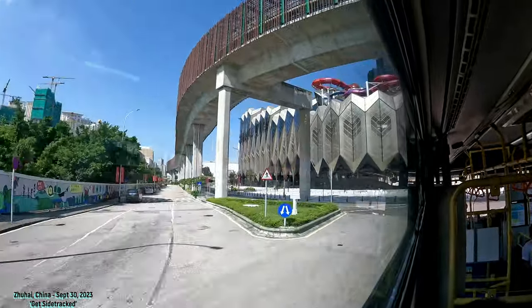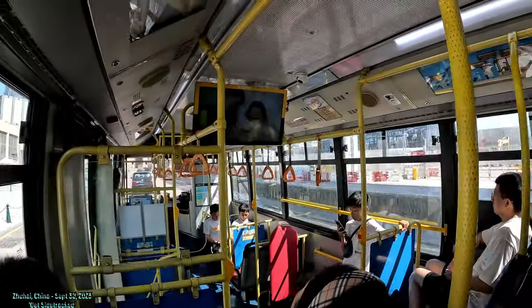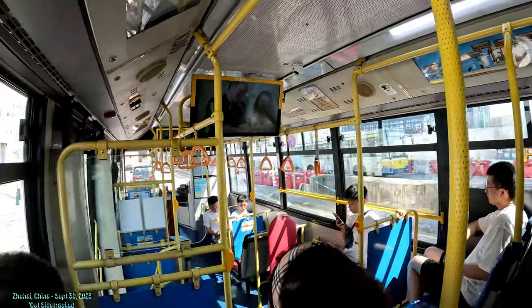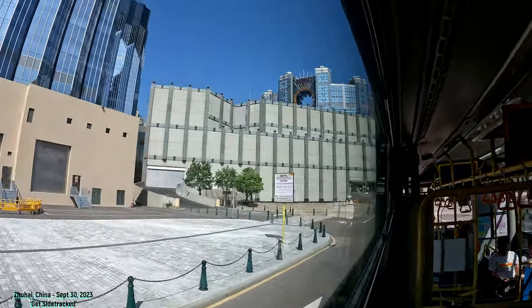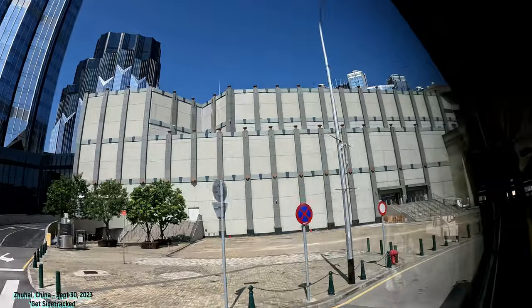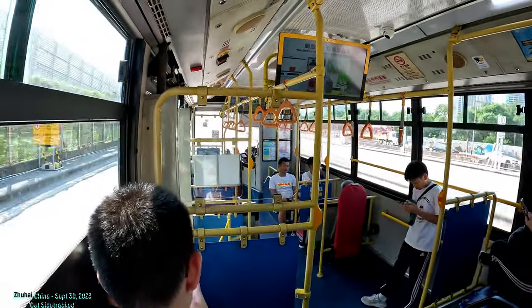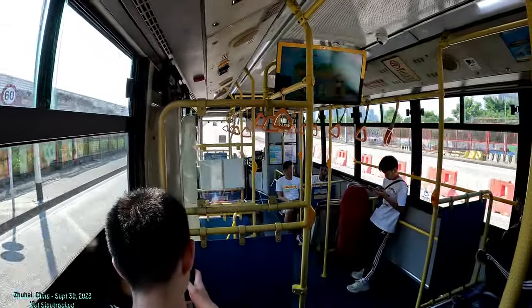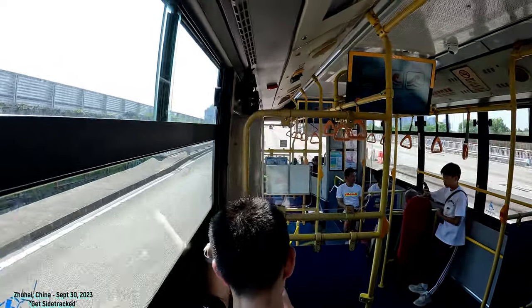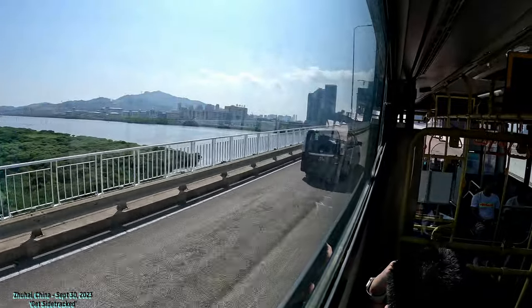So that's the train line right there and that's Studio City, where the train line meets. You can see the train station — they're building it and it's going to be a very large station. This bus is going to go over a bridge, then we're going to go to Hengqin. There's Studio City Casino right there. Now you can see that we're taking this bridge, which is going to go over to Hengqin.